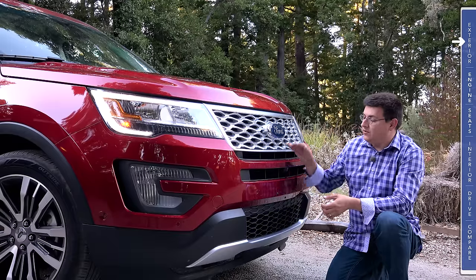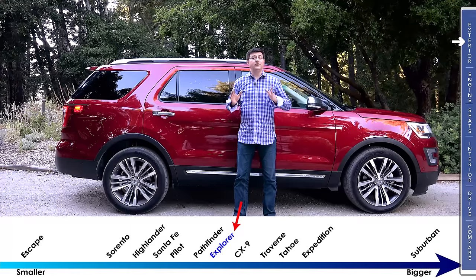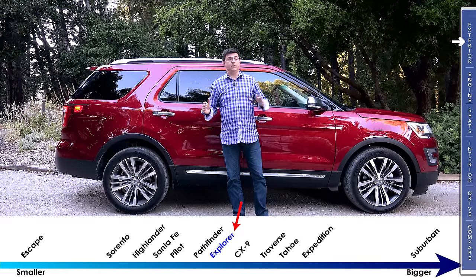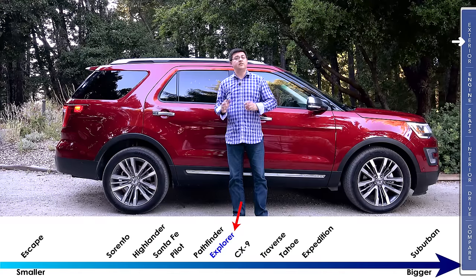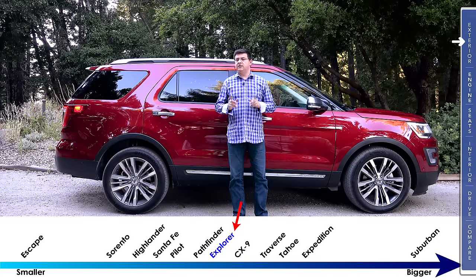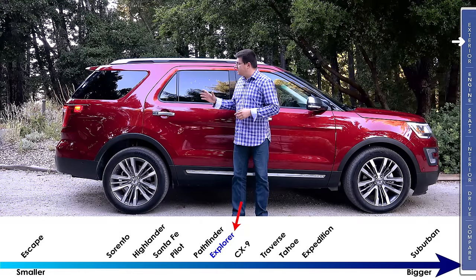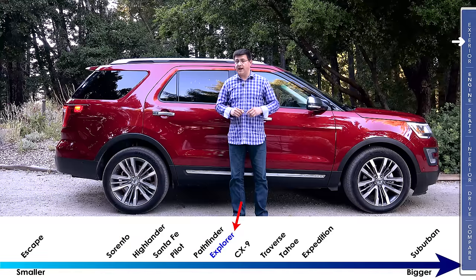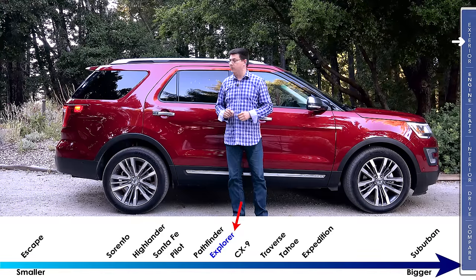We also have a camera right up here under this portion of the grille. At 198.3 inches long, this slots almost exactly between the Highlander, which is seven inches smaller, and the Chevy Traverse, which is five inches longer. The general design of the Explorer makes it look perhaps a little bit smaller than something like a Nissan Pathfinder, which is actually an inch shorter than the Ford.